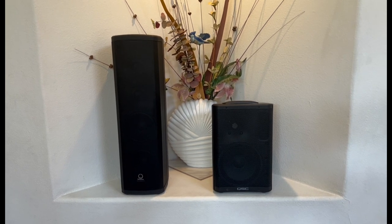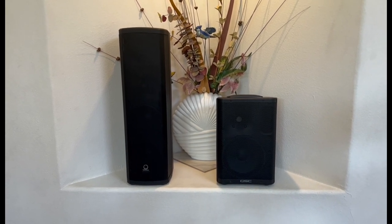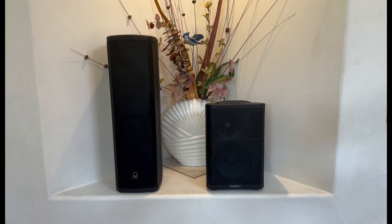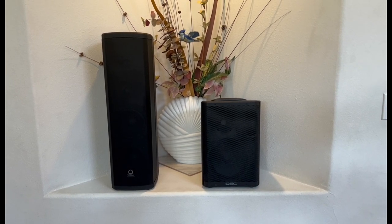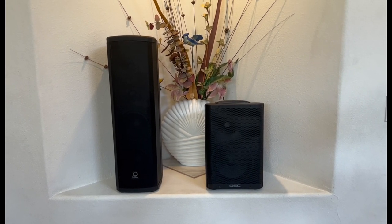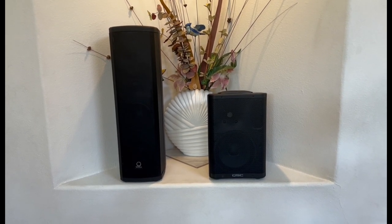The winner? Unfortunately, there's no winner — it's strictly personal preference based on what you need. They're so similarly performing that I even debated returning the Turbosound. But it's such great technology in a small package at that price that I kept both. The Turbosound has been out for a while but doesn't have the reputation or volume of reviews that the QSC has — I'm not sure why, because it's really a hidden gem.